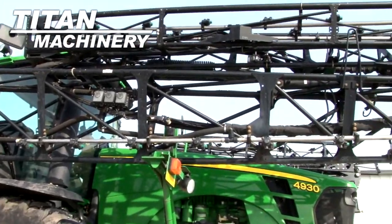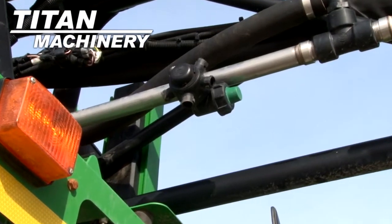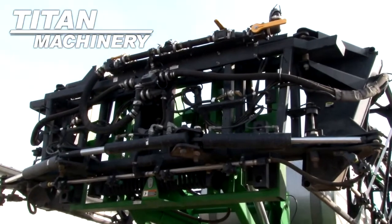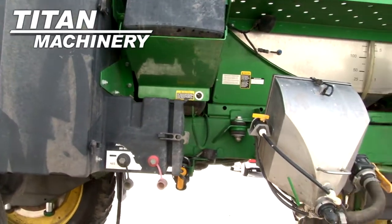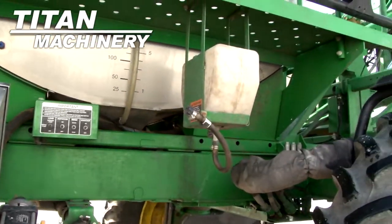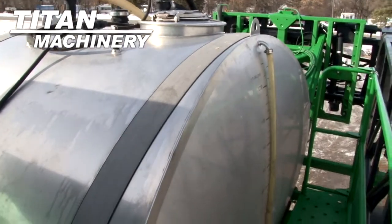Boom length is 120 feet. It has a 1200 gallon tank.